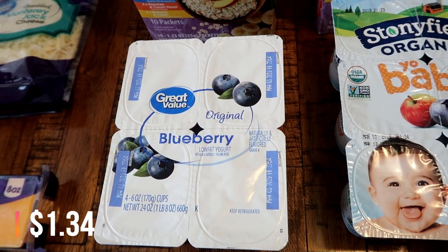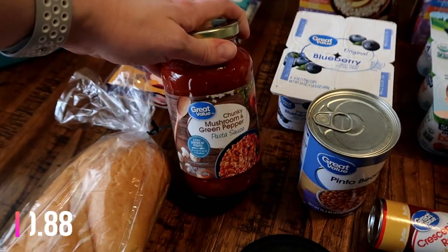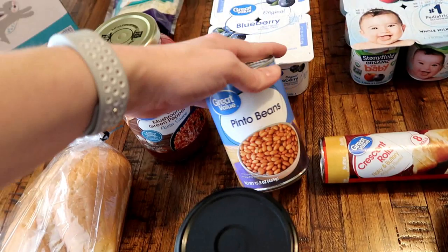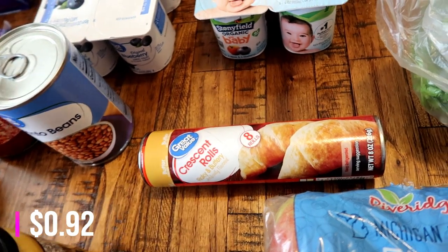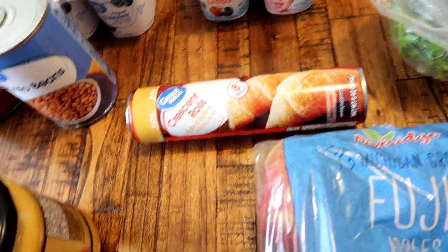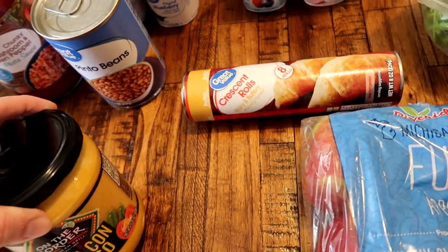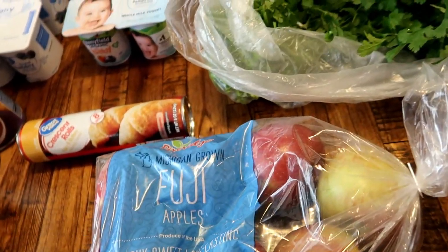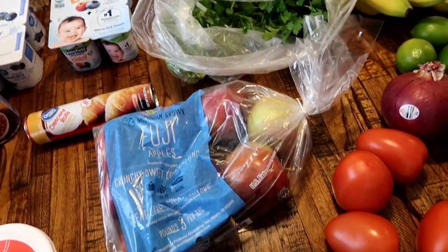Also got some blueberry yogurt and Stonyfield Organic yogurt for the babies — the apple and blueberry flavor, which they love. Got some spaghetti sauce — Great Value brand, it's really good and really cheap, so if you haven't tried it, Great Value for the win. Got some pinto beans for the burrito bowls. I'm going to try the Great Value crescent rolls again just to see if they're any better than Pillsbury, since they're so much cheaper — I tried the Aldi ones yesterday and they were pretty much the same quality as Pillsbury. Also got the queso for the taco salad and cilantro for the cilantro lime rice.